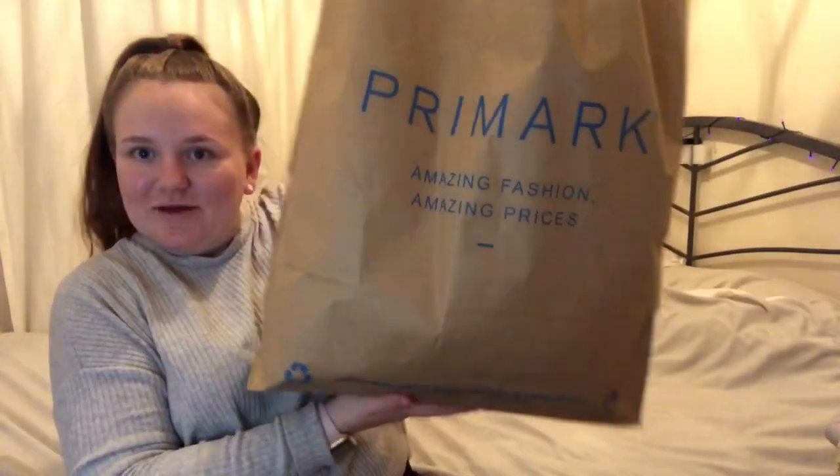Hi everyone, welcome back to my channel and welcome to today's video, which is another Primark haul. I know we only did one the other day but that wasn't in my Primark in my town center, so I feel like it's acceptable to do another one. I went to Primark again today with my dad and picked up some bits I didn't see in the Primark I went to the other day, so let's get started — I have a big bag full of goodies.